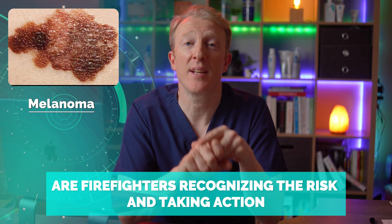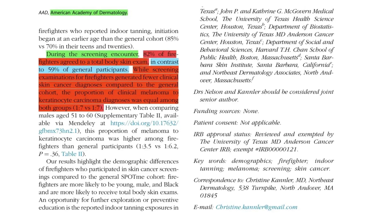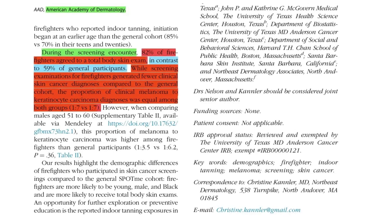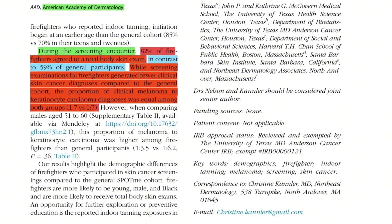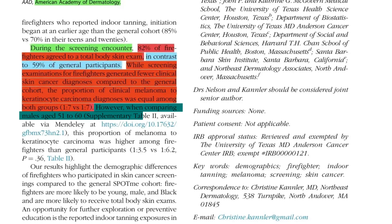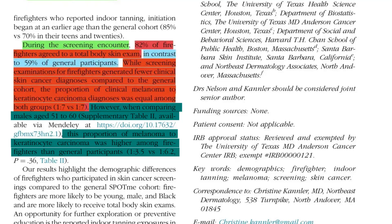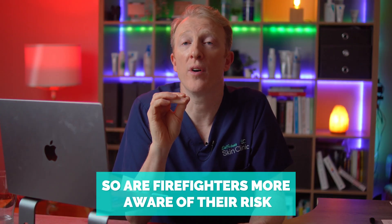In short, the evidence is stacking up — melanoma is part of the occupational hazard of firefighting. But what about awareness? Are firefighters recognizing the risk and taking action? Well, that's where the SpotMe study adds something fresh. 82% of firefighters agreed to full body skin checks compared to just 59% of the public. The firefighters were younger, more likely to be male and less likely to report tanning or sunbed use, yet had similar rates of suspicious skin cancer findings. Among firefighters aged 51 to 60, there were proportionally more suspected melanomas than in the general population.